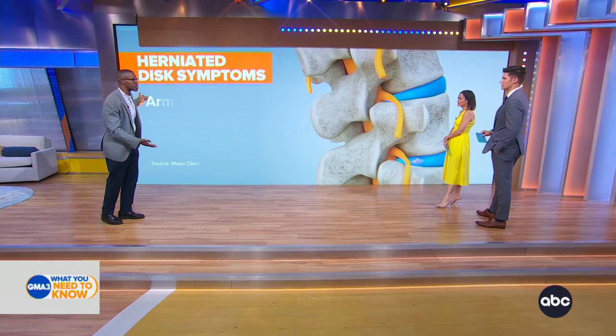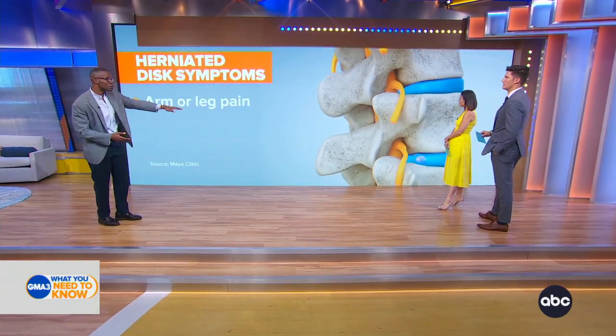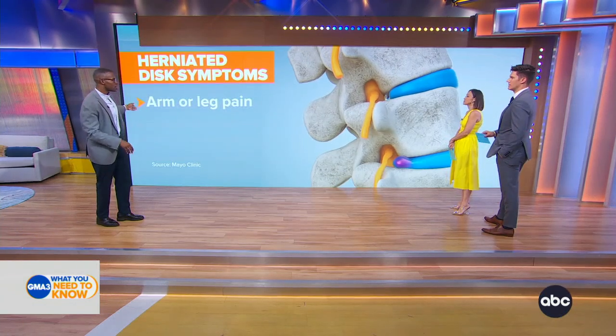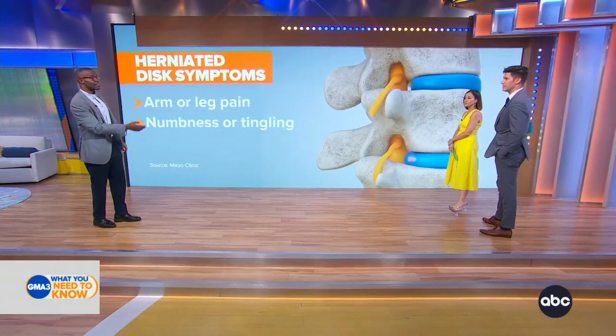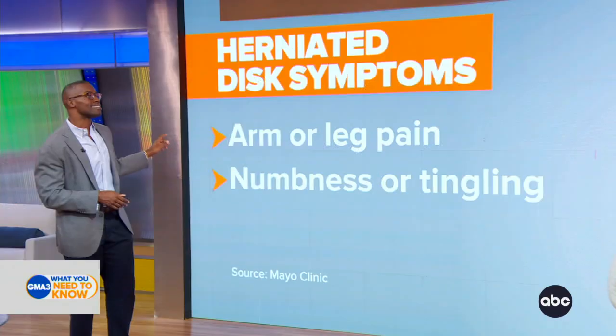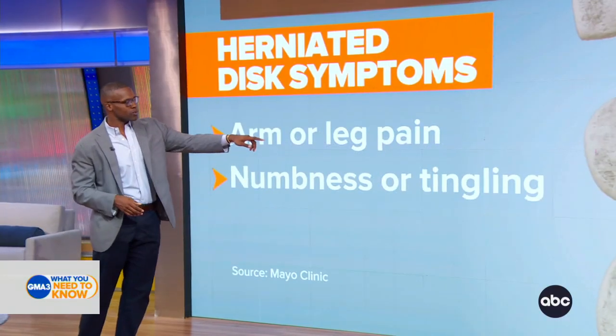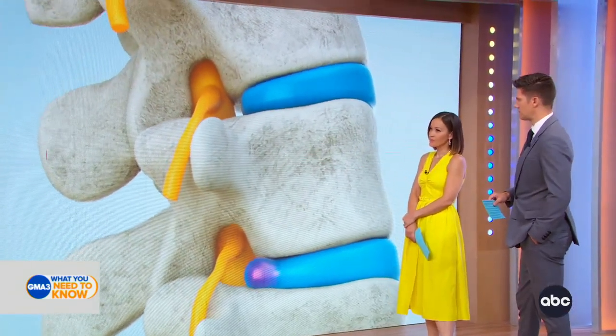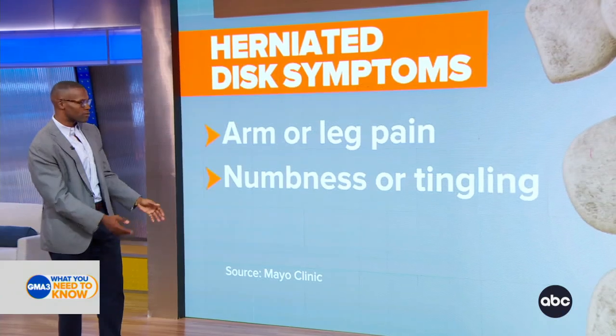Number one: pain. That's what brings people into the emergency room. Not everyone who has a herniation will get pain, but when it comes, it can be unbearable — and not necessarily in the back, because you can have these types of injuries everywhere, though most commonly in the lower back. Number two is numbness or tingling, because when that pressure goes on that nerve, it blocks its ability to work, leading to those symptoms of numbness and tingling, aside from pain.